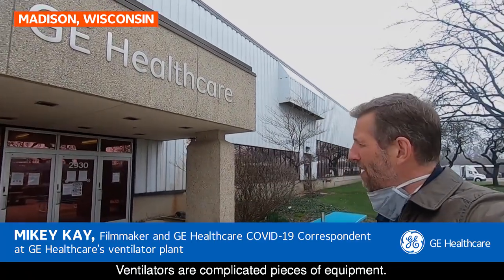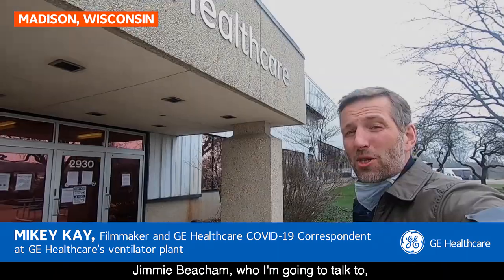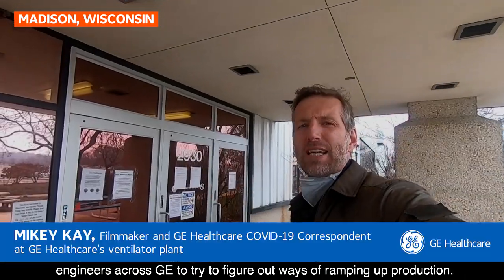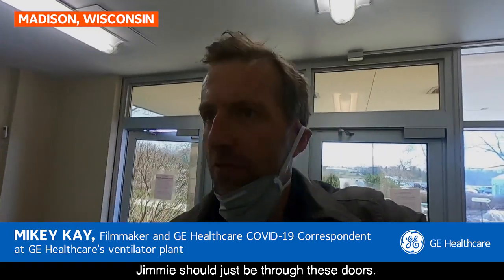Ventilators are complicated pieces of equipment, so manufacturers are having to think of innovative ways to scale up for demand. Jimmy Beecham, who I'm about to go and talk to, is the chief engineer here and he's working with engineers across GE to figure out ways of ramping up production. Jimmy should just be through these doors.